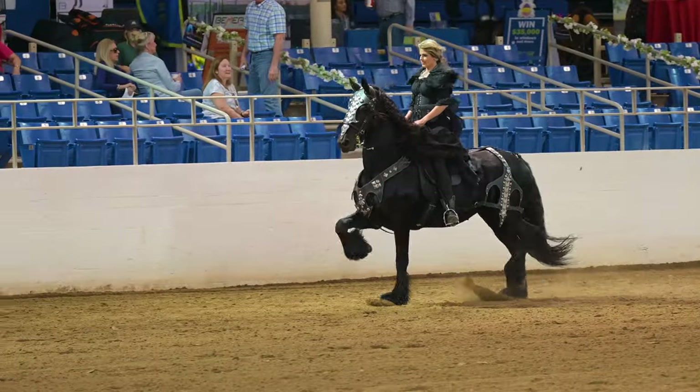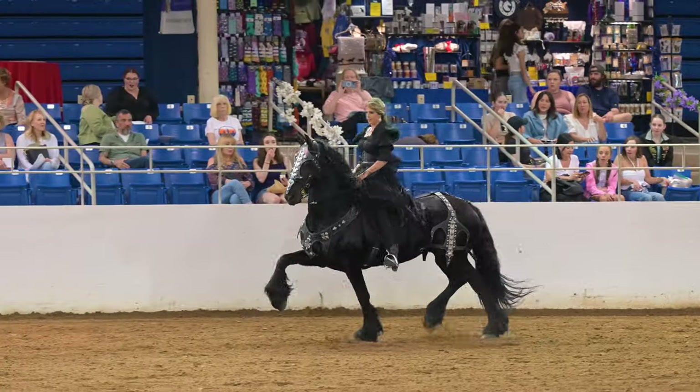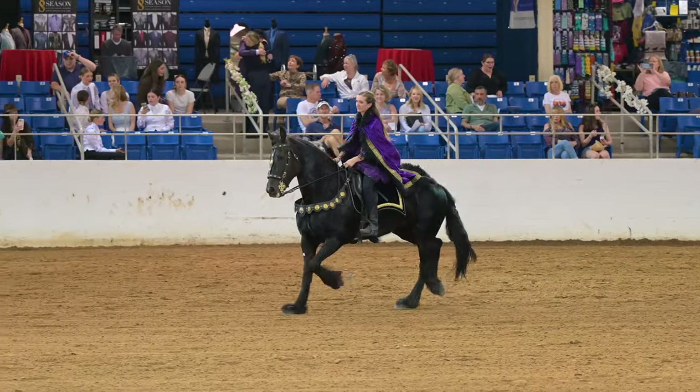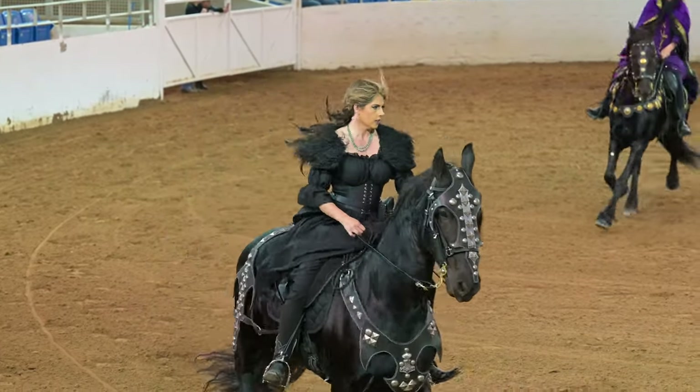Here they are at regular speed and Frisian horses just have a very regal movement to them, don't they? I really like the purple and gold in this costume and just kind of the way it flows.